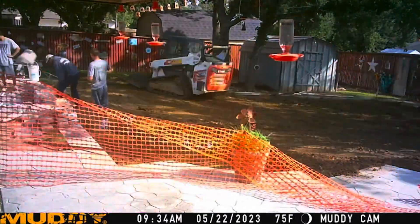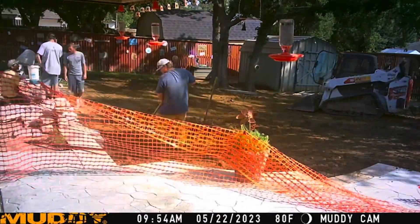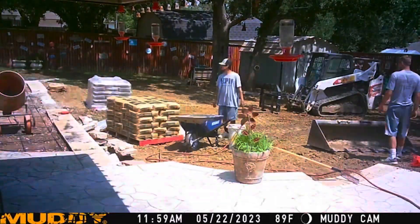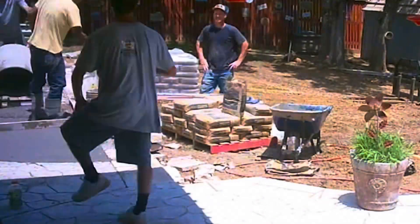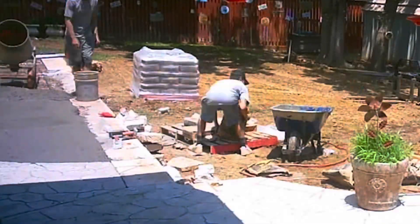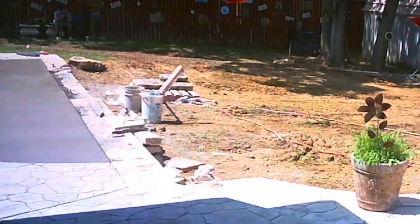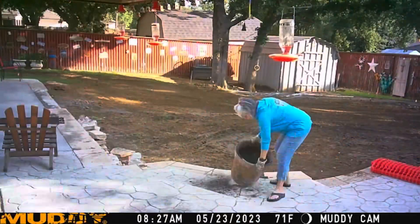Moving into day five, the concrete team shows up and they removed the rest of the hot tub. They had to do that by hand — it was just too close to the windows, didn't knock anything out or tear down this wall. They made quick work of it. By the end of the day they had the concrete poured and it looked really good.